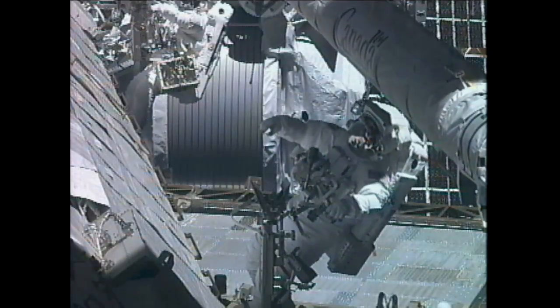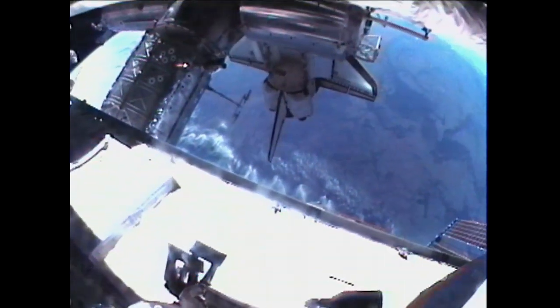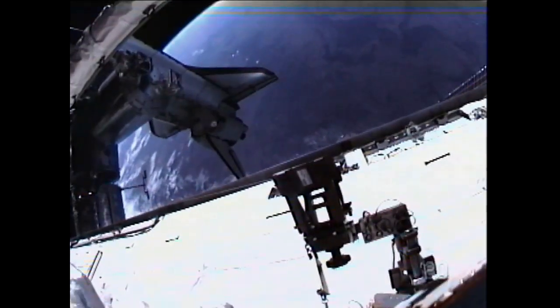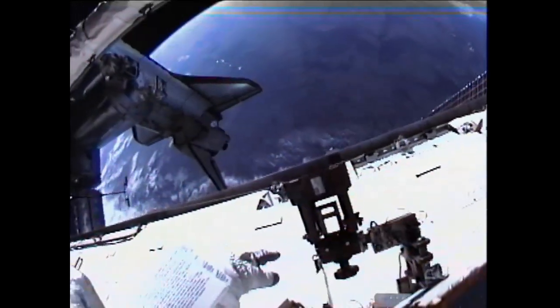I see a beautiful space shuttle there. That's the beautiful Endeavour. It really is. She's a great ship. She looks like she belongs right there.